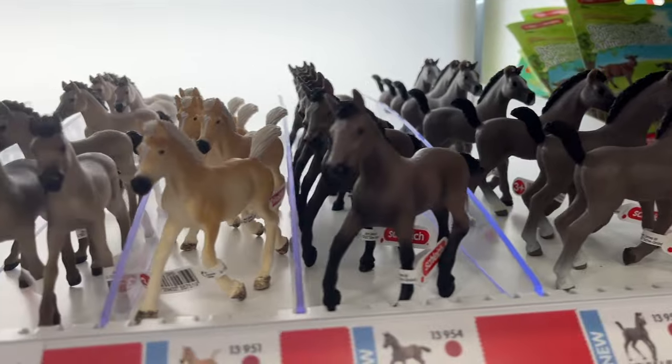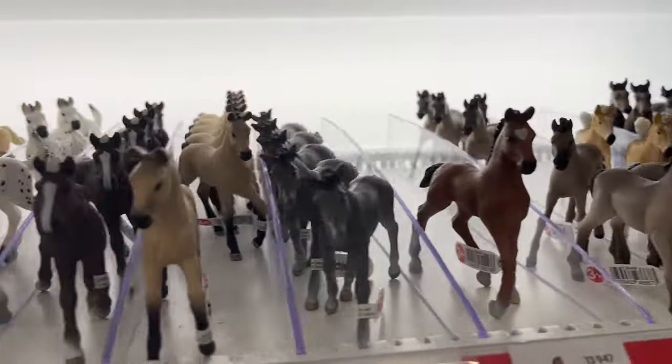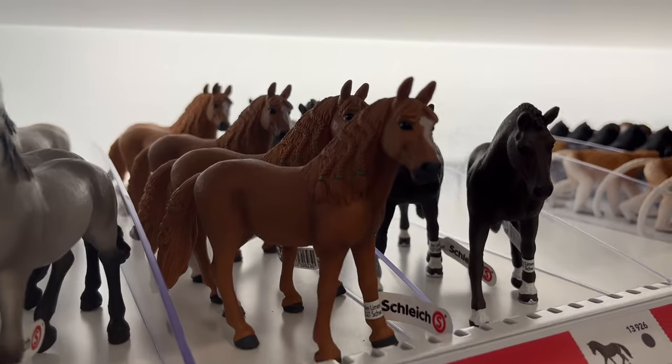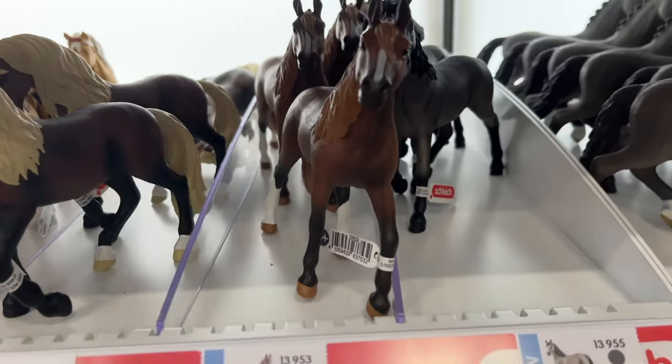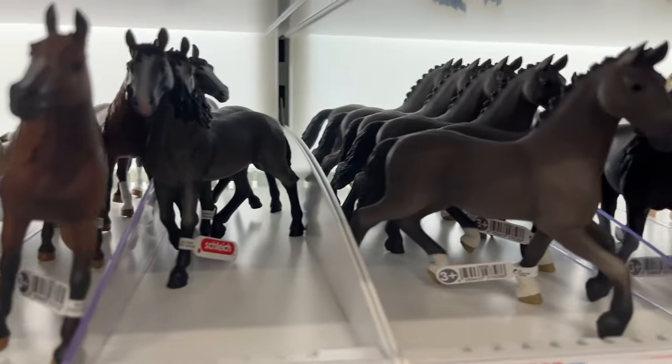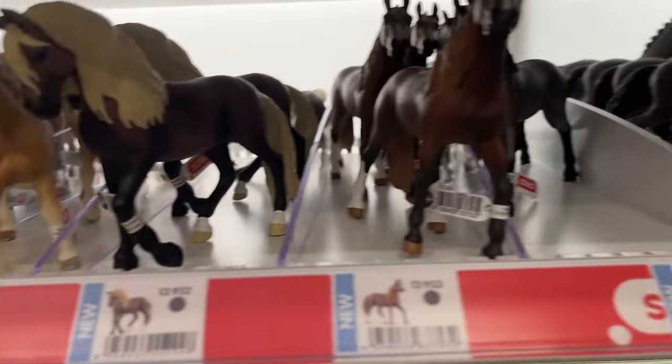Here we have the 2023 foals and a couple of other foals that are so cute. And then we've got some more horses. As you can see, I'm trying to get this 2023 mare standing up and looking at those beautiful other horses.